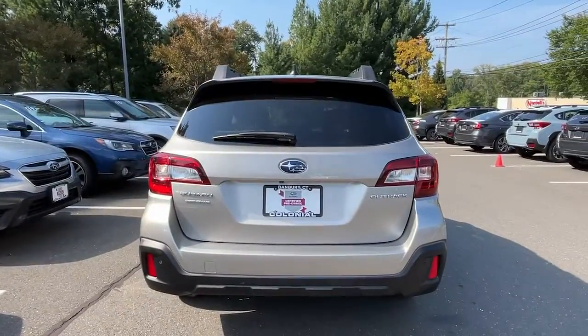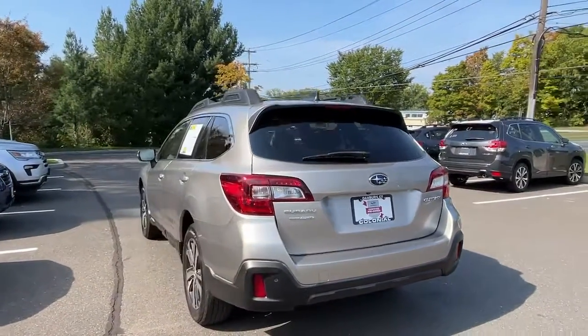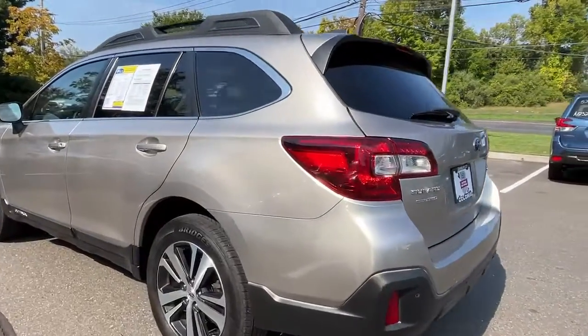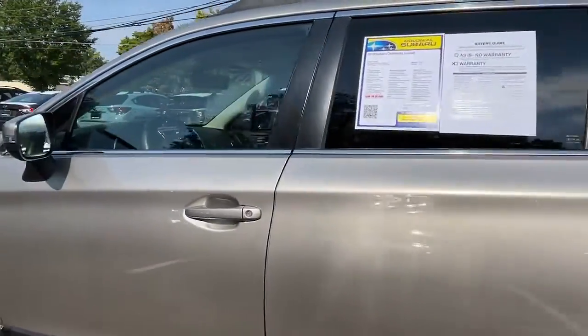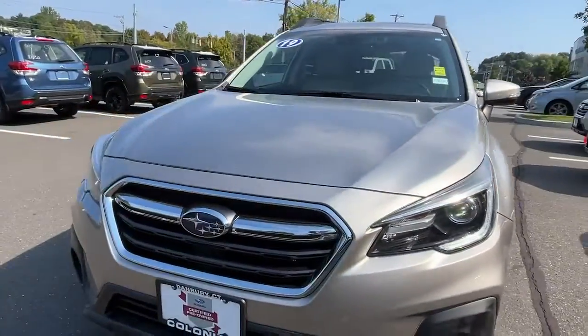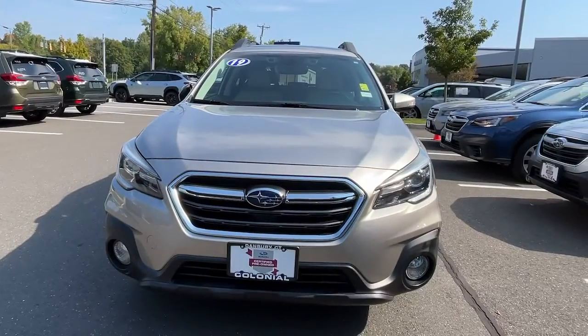The following are some of this vehicle's highlighted options: sun/moonroof, navigation system, keyless entry, power passenger seat, heated rear seat, adaptive cruise control, fog lamps, power lift gate, satellite radio, and electronic stability control.